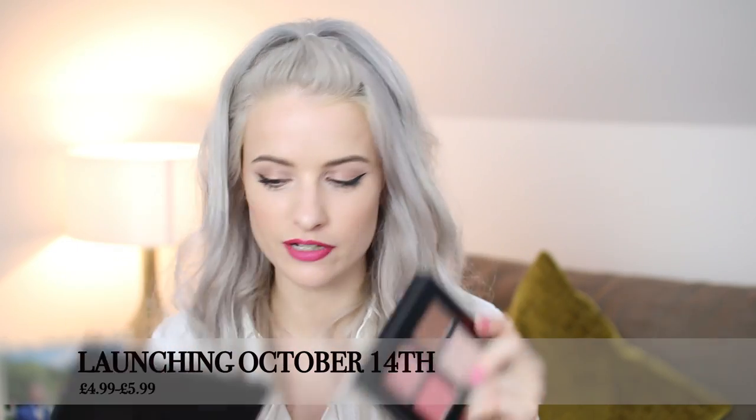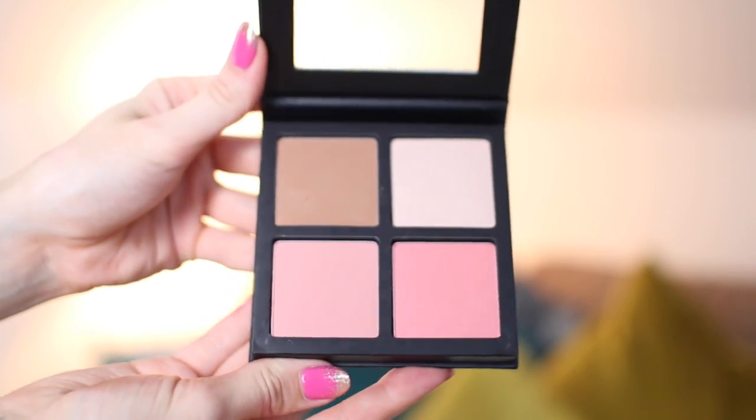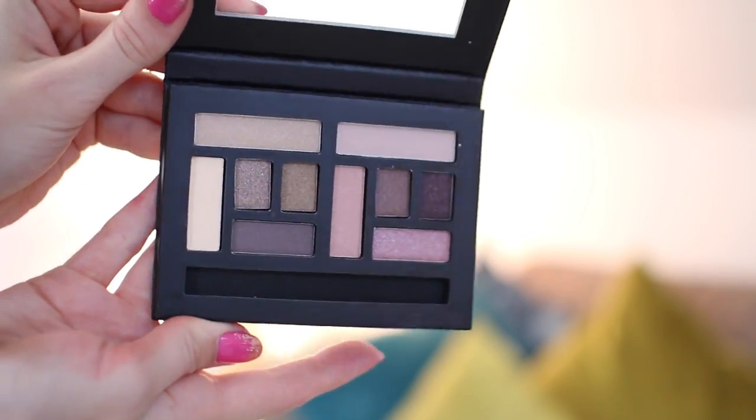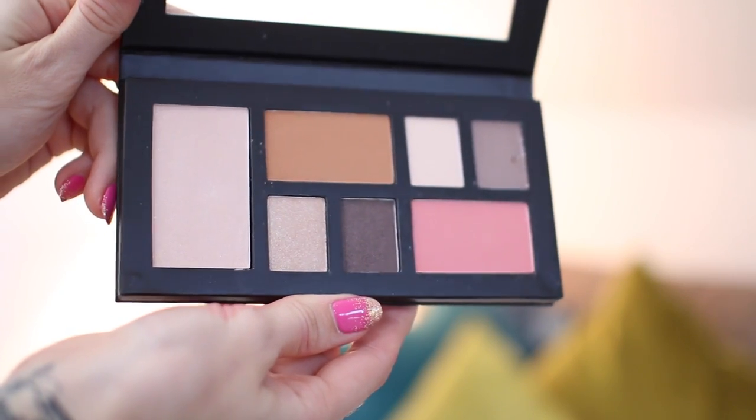I also have some new bits from Collection launching very soon. These are more professional-style palettes: the Blush and Go palette with a bronzer, highlighter, and two blush shades — around five pounds. Then there's Style Your Mood with two different looks: more purples and more neutral greens, perfect for the khaki trend this autumn/winter. Finally, the Face of Day palette with highlight, bronzer, two eyeshadows, and a blush all in one.